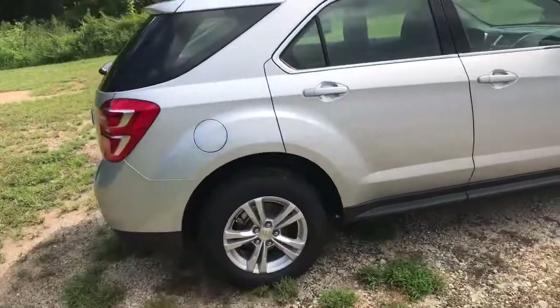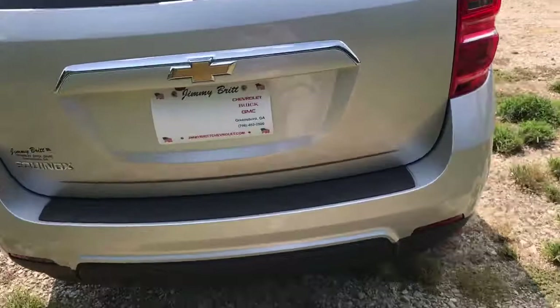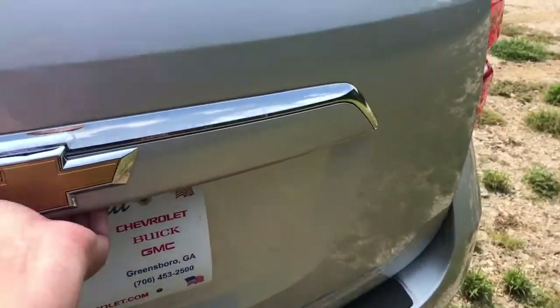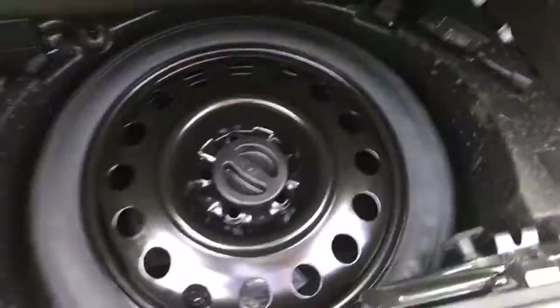Let's go into the back here and check out the trunk or the hatch area. Now this vehicle does have a rear backup camera — I'll show you when we get into the inside. You've got plenty of storage here, spare tire. Also the second row seats will fold down and give you a little more room. Gives you a first look at that jet black interior.